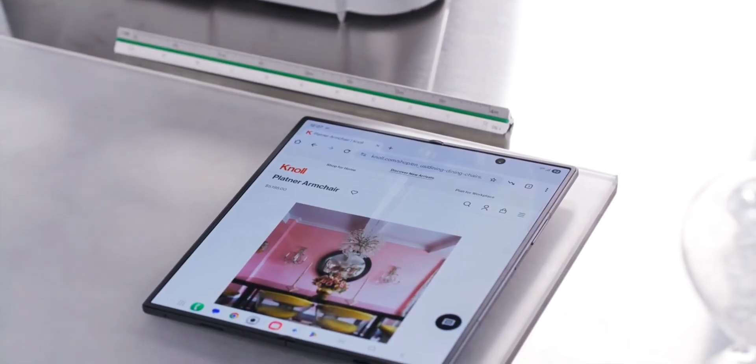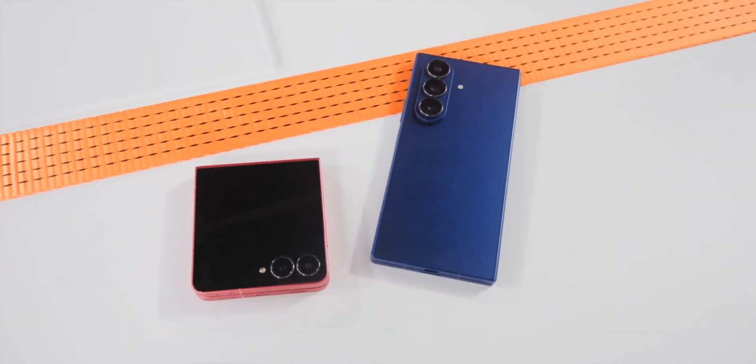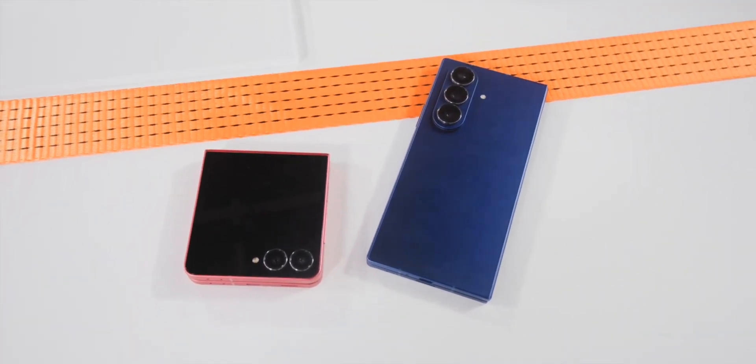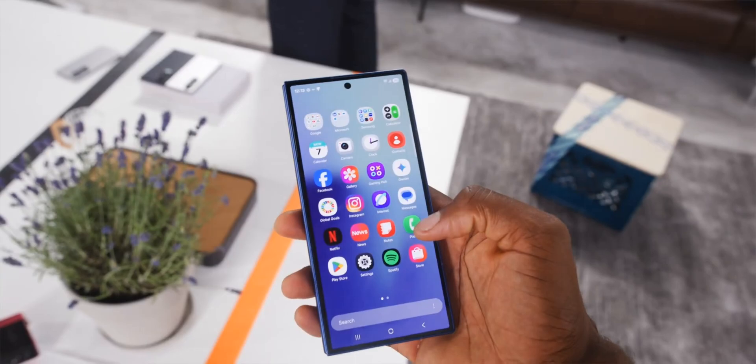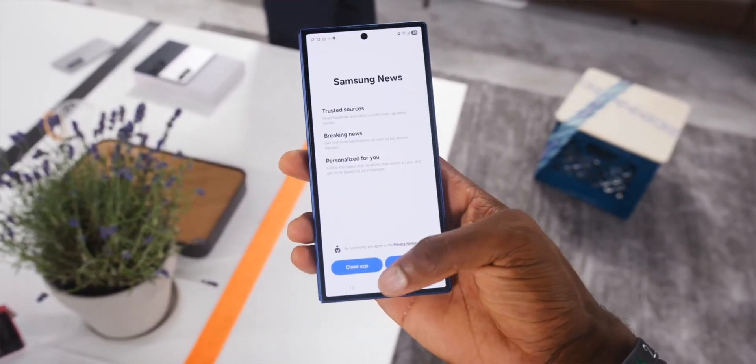So if you've been waiting for Samsung to fix the foldable formula, this year's Z Series might be the smartest, cleanest version yet. Subscribe for more updates and detailed breakdowns — we've got everything Galaxy. No rumors, just the real thing.